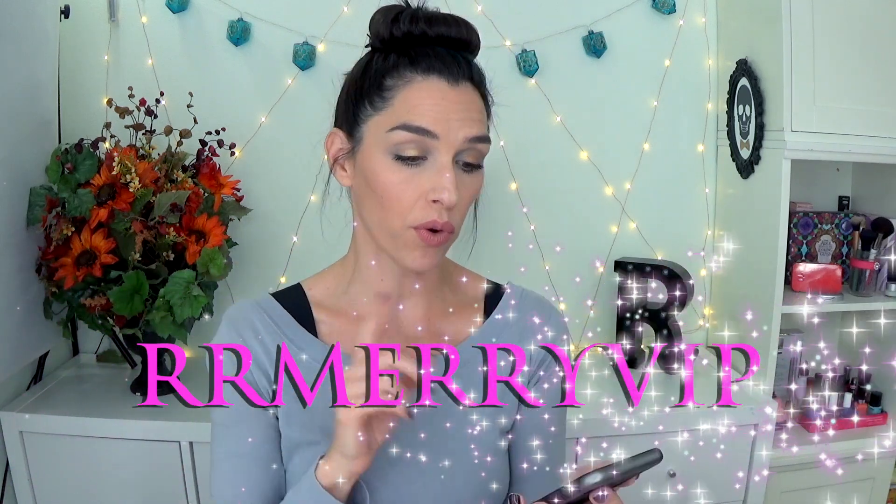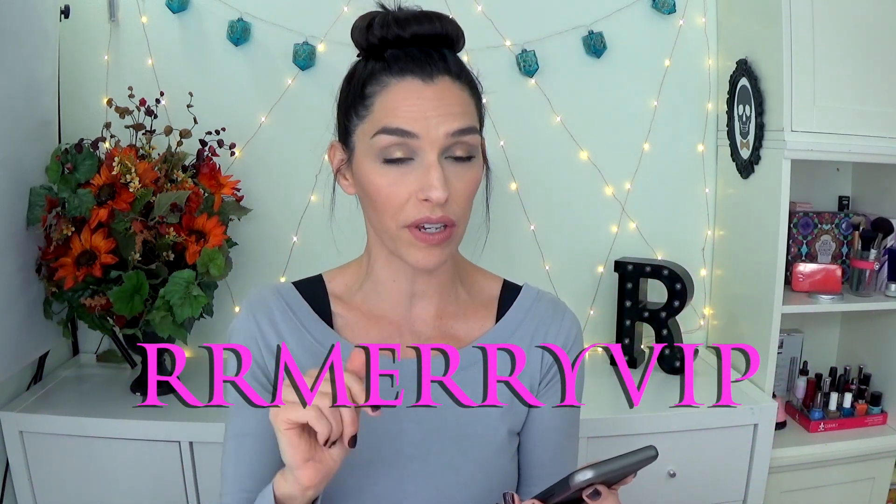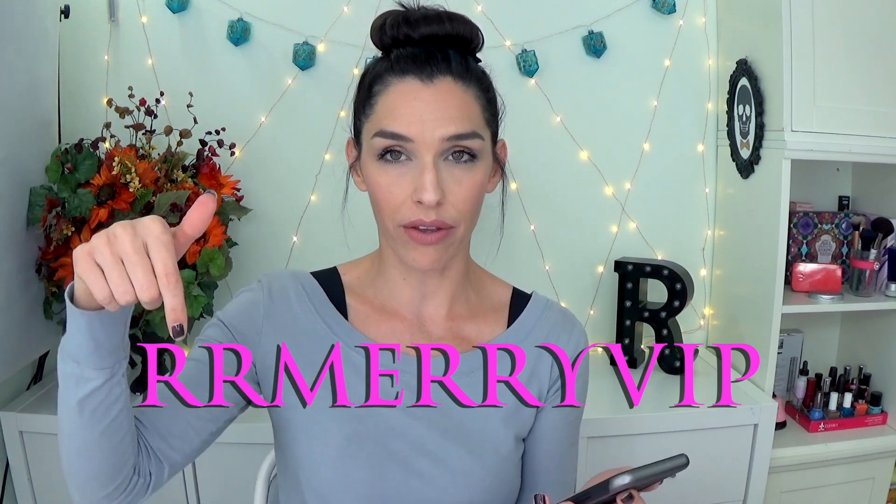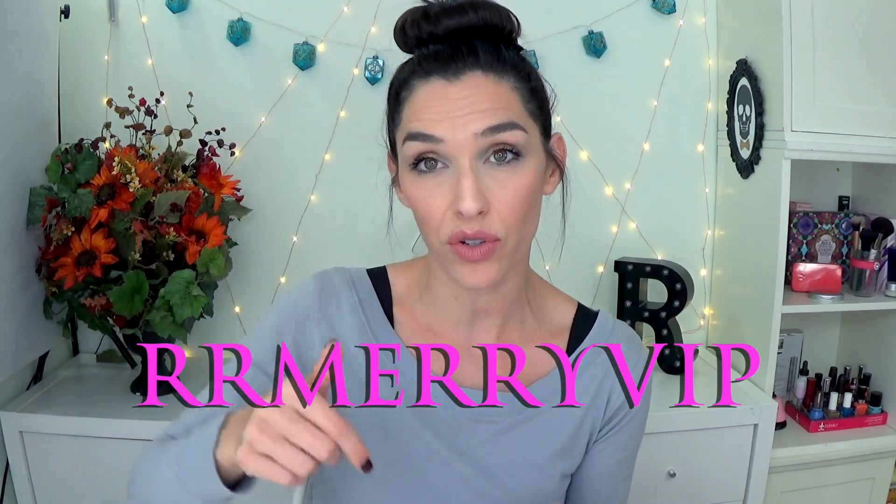I would like to announce our December Merrimand VIP box. And I have a 30% off code for the starter package or the full VIP status, and the code is RRMerryVIP, but I will also leave that in the description box so that you don't have to memorize it.